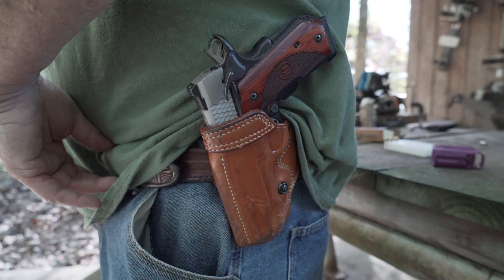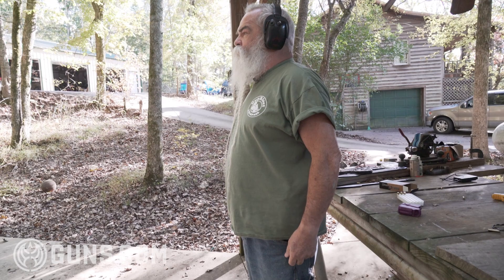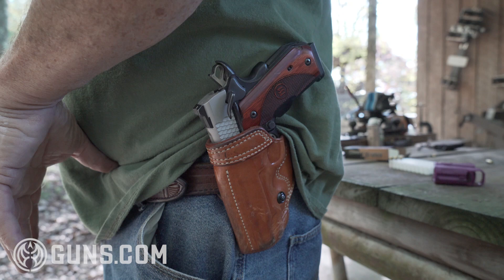I carry this 1911 in the Galco Avenger holster. I really like it — I like a holster that goes all the way to the muzzle. I've had times with a belt slide where the slide's sticking out the bottom of the holster, you sit down on a chair with an arm on it, and your gun's on the floor, which can be embarrassing. A 1911 makes a pretty big lump under my shirt, but old as I am, people just think it's a colostomy bag and let me go on.